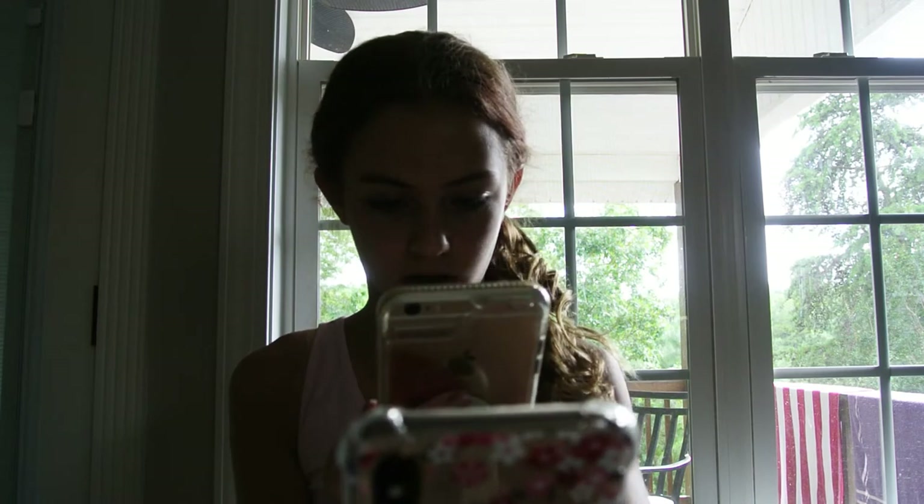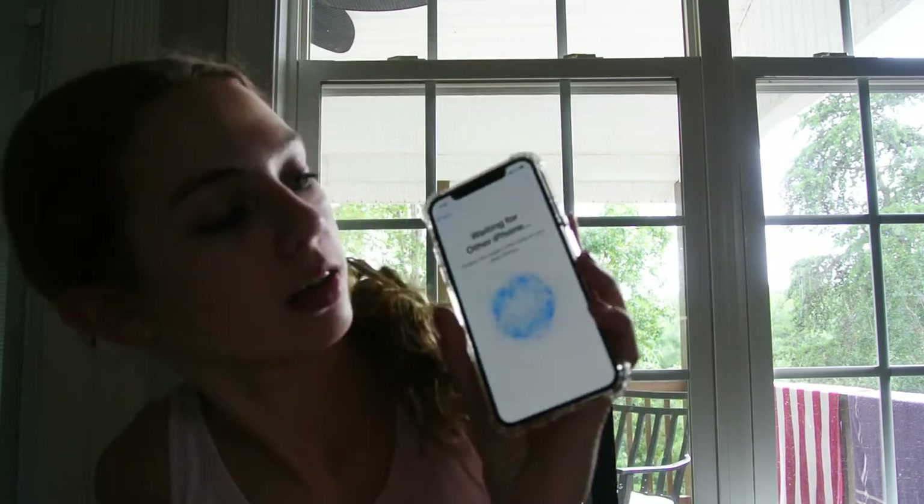I can unlock it from my phone. I'm going to be setting up my phone and I'm going to show you guys what it's focusing on.